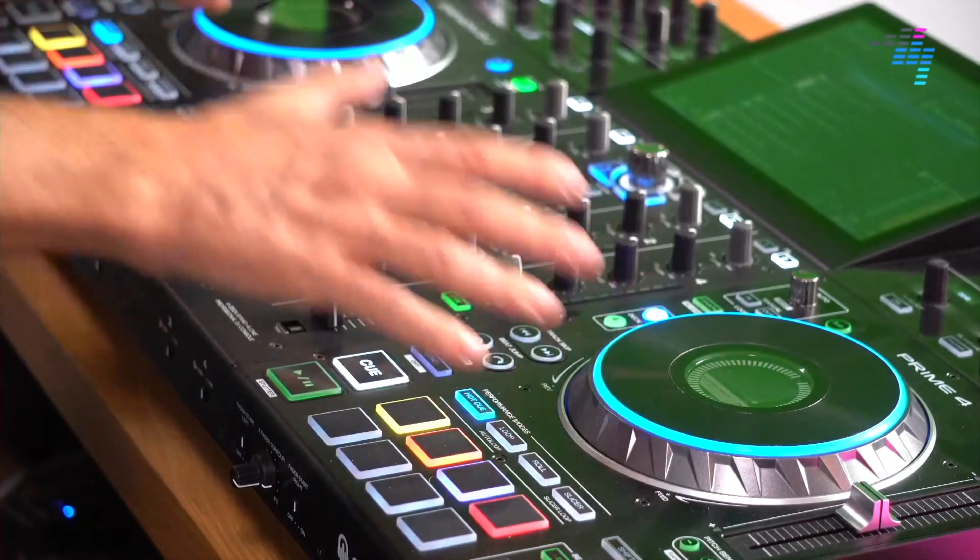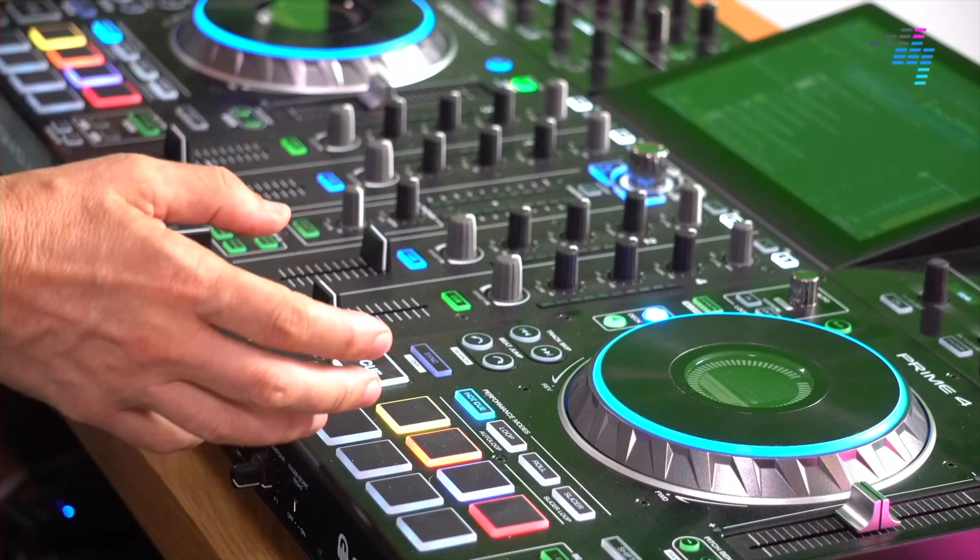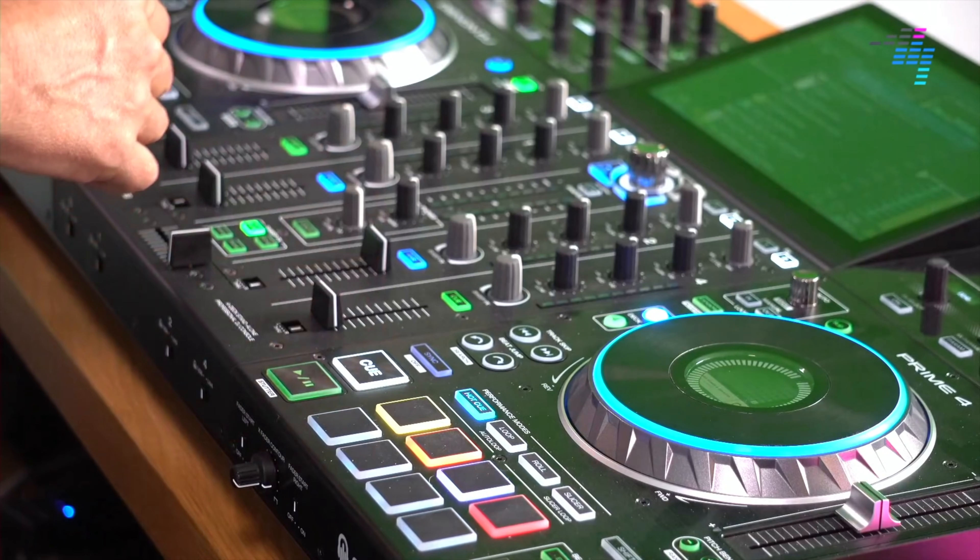This hardware here is the Prime 4, a four-channel DJ system. There's also the Prime 2 and the Prime Go — I use the Prime Go a lot — and the SC6000 and 5000 media players. This is very powerful hardware. At the time of recording this, in the beginning of October 2021, it's the most powerful standalone gear you can get — you don't need your laptop when DJing. It's got four channels, built-in Wi-Fi, and the ability to stream music directly from your Dropbox.